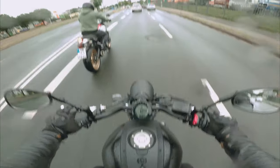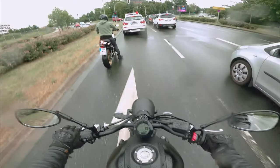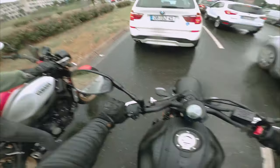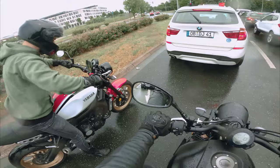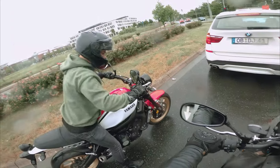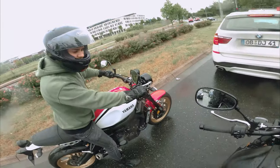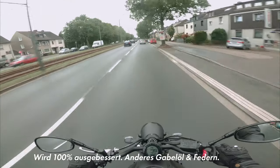Zweiter Gang läuft auch ruhig noch bei 2.500 Umdrehungen, sehr entspannt. Hinterradbremse fühlt sich mega gut an, wirklich. Vorne ist sie sehr weich — wenn ich Gas gebe und dann runtergehe, merkt man, dass sie so ein bisschen nachwippt. Das Fahrwerk macht mir echt ein bisschen Sorge.